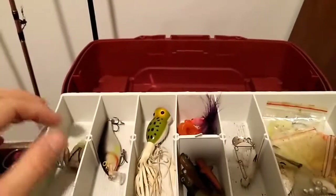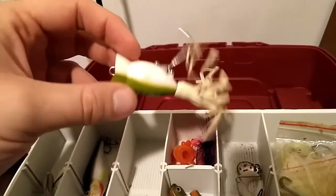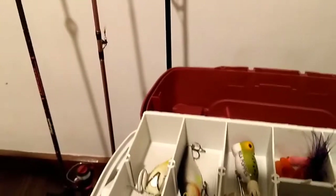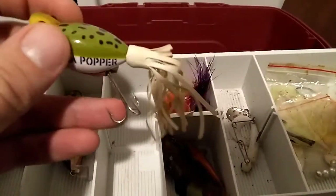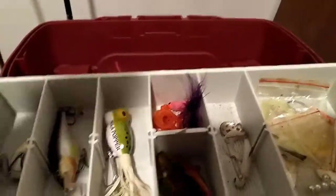Then you got your Hula Popper — white belly, green top, white skirt. The Hula Popper. I looked it up online on Bass Pro Shop, Cabela's, and Walmart — it all said $6.99. So even used, it's still worth it. I actually don't own one of these, believe it or not. Out of all my tackle, I don't own a Hula Popper, so that's definitely nice.